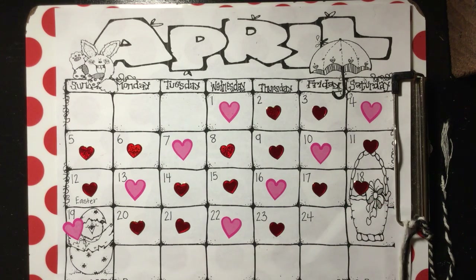Look at our pattern. I see A, B. Looks like we need another red one to finish our pattern today.